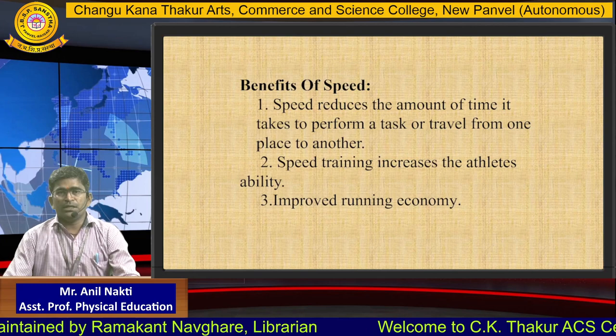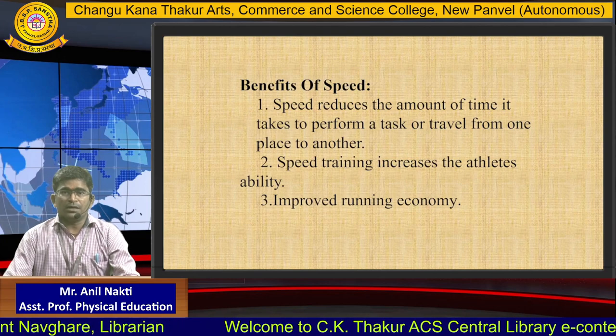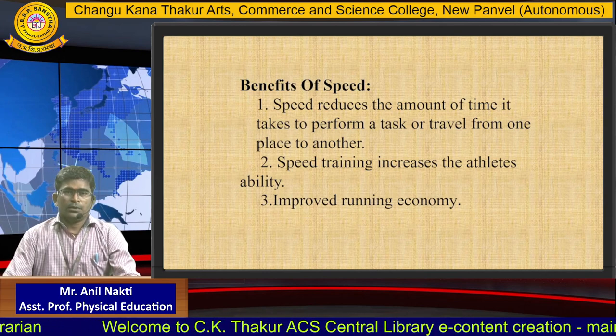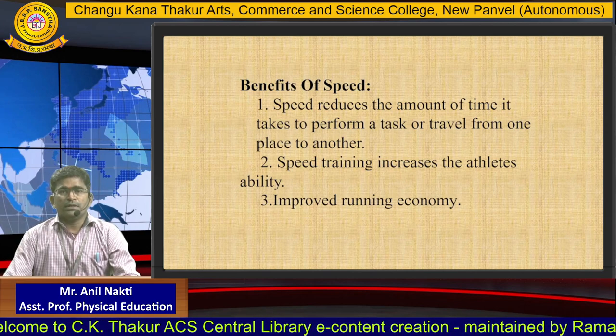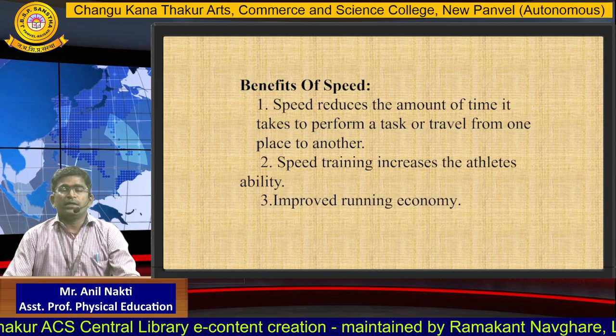The benefits of speed: speed reduces the amount of time it takes to perform a task or travel from one place to another. Speed training increases the athlete's ability and improves running economy.